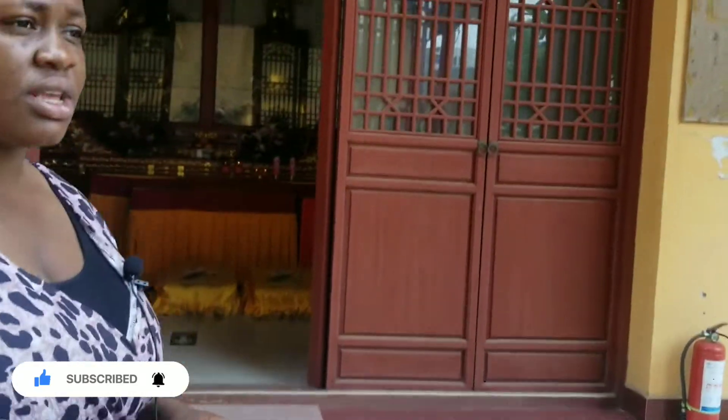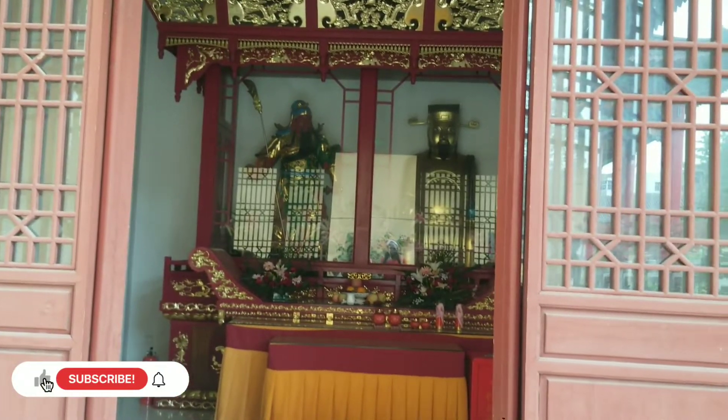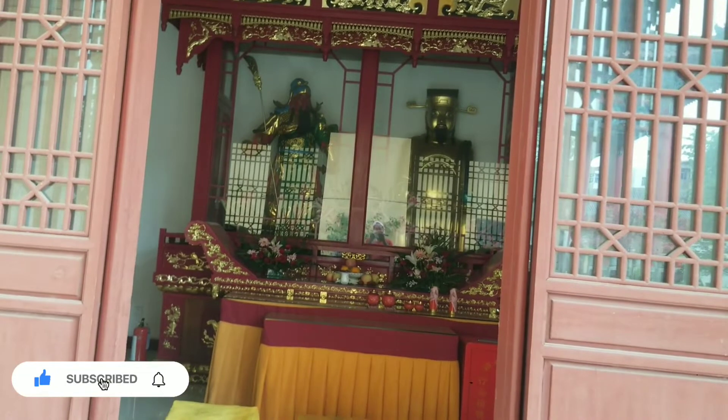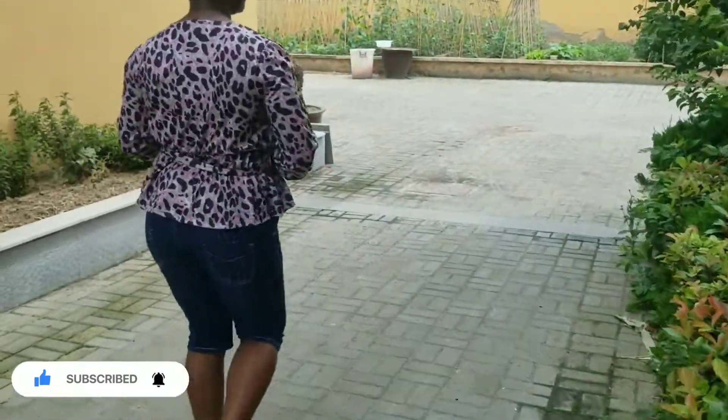This is the Chinese temple. I hope you can see and believe that the Chinese people are not ignorant of spiritual things. They have supreme beings that they worship and pray to, and they believe those beings listen to their prayers. Let me take you to another side of the temple.